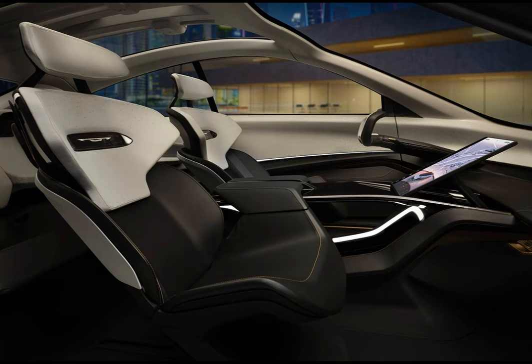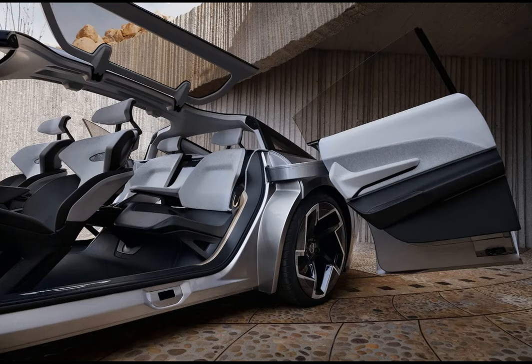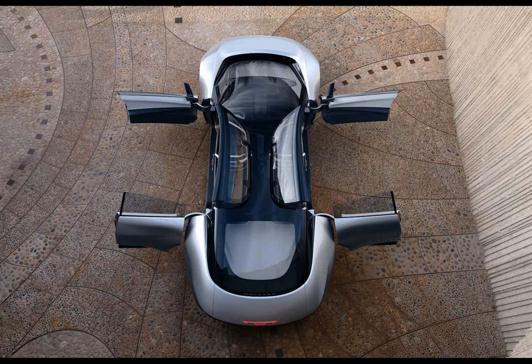The low-slung four-door looks like Chrysler's attempt to clone the Porsche template. It's even got front fender air outlets, like the Porsche, part of an aerodynamic package that includes a sliding rear diffuser and a rear spoiler. It's all meant to minimize aerodynamic drag and improve range. An air suspension system can also adjust to further enhance efficiency or improve driving dynamics, according to Chrysler.